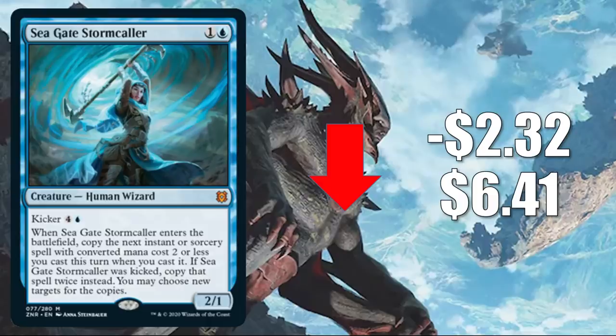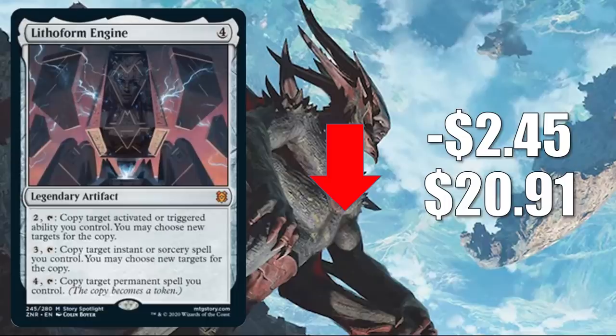Seagate Stormcaller is already seeing play in Standard Dimir Control and other places, and it's seeing some Commander play too, especially in Verazol the Split Current builds. Number three is Lithoform Engine — a solid Commander card for a lot of different builds. It had a little bit of a high price point and it's normalizing now. Expect to see a lot of this at the Commander table. It goes down $2.45 this week to $20.91.